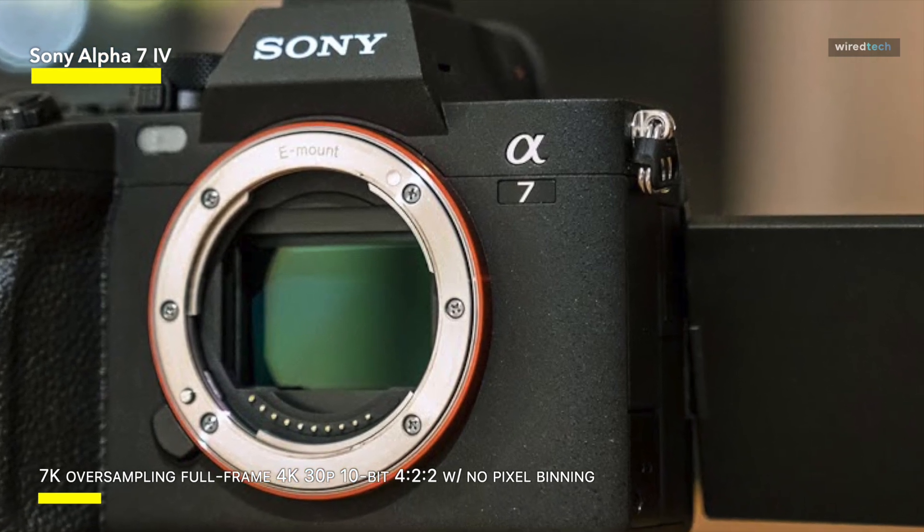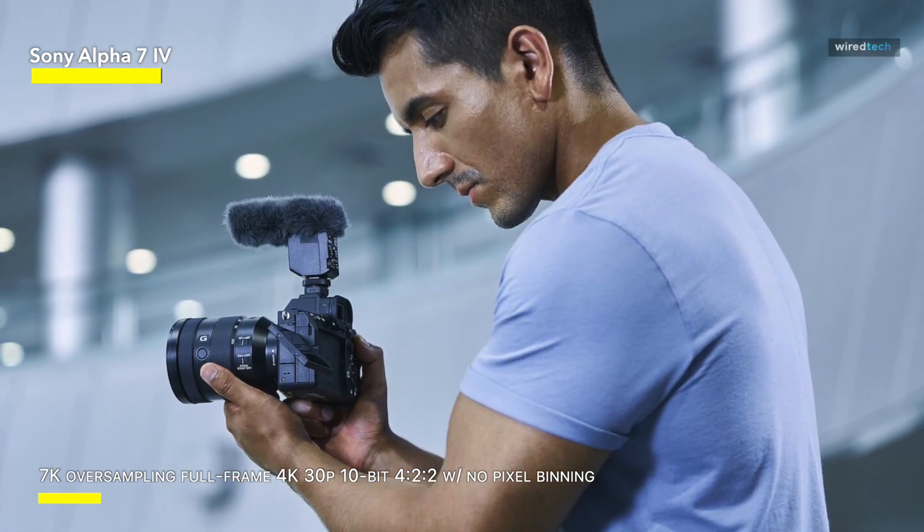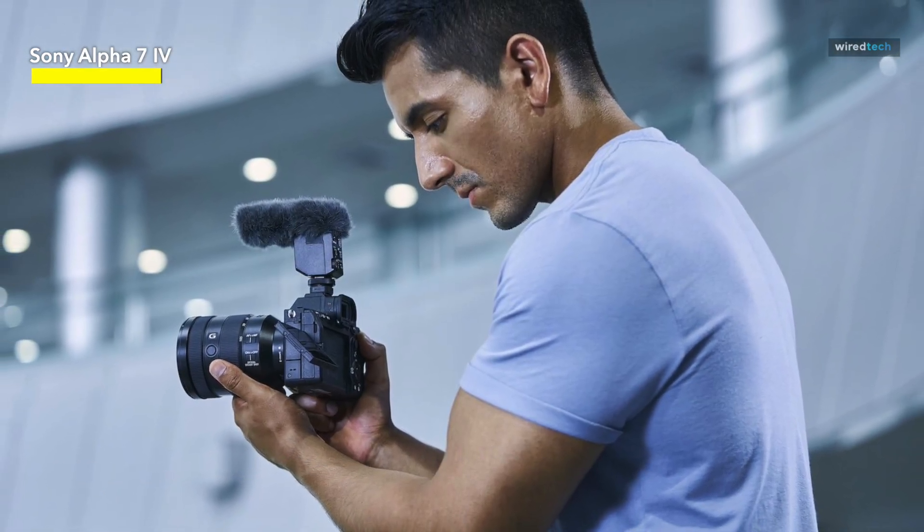Overall, my initial impression of the Sony Alpha 7 IV is quite favorable. It's a strong and flexible camera that will appeal to both photographers and videographers.